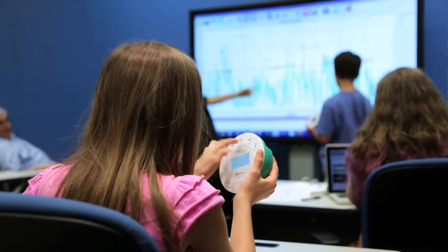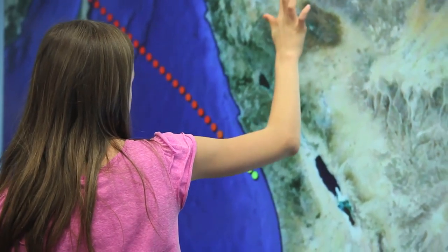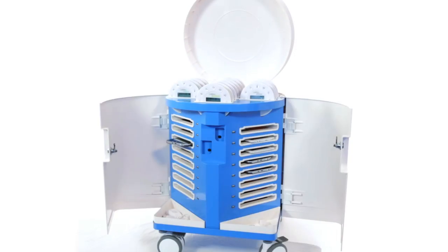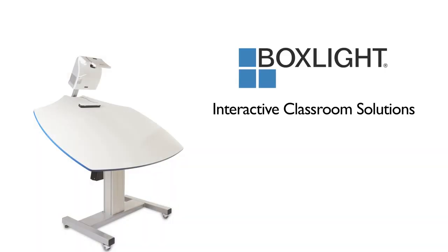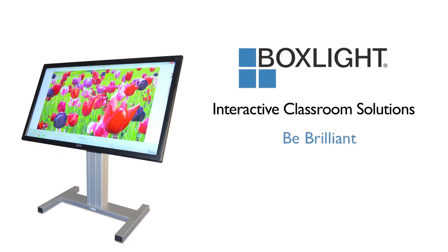In the classroom, in the field, and beyond. This is LabDisc, and it's part of a new generation of interactive classroom solutions brought to you by BoxLight. Be brilliant.